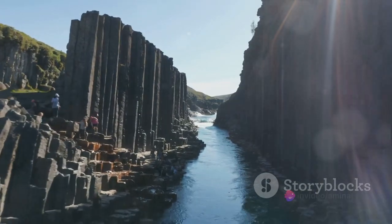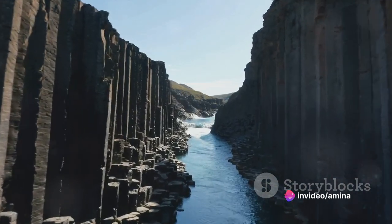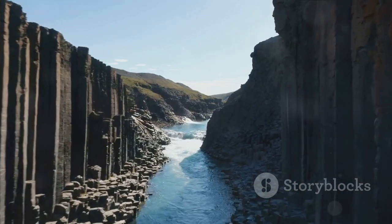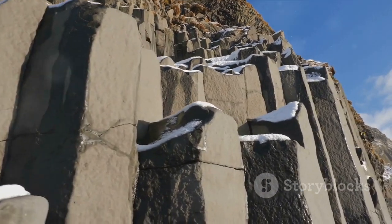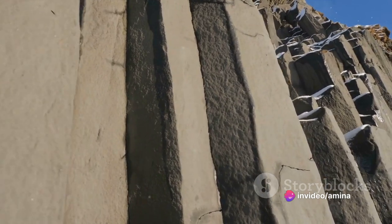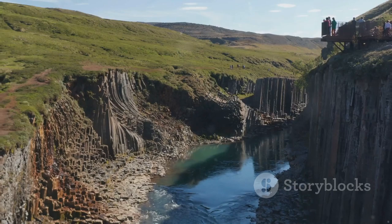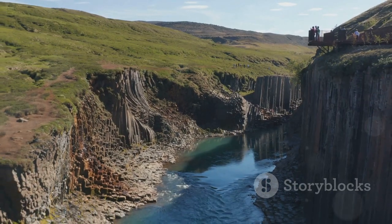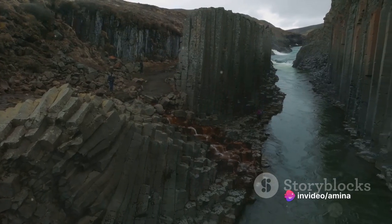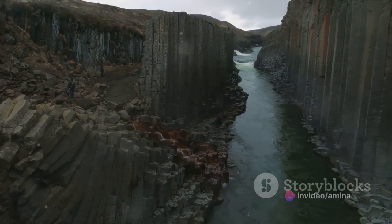But what about the canyon's distinctive basalt columns? These unique formations are the result of a fascinating geological process. As the Jökla Glacier retreated, it left behind a layer of molten basalt. This lava cooled and contracted, creating a pattern of cracks. Over time, these cracks deepened and widened, eventually forming the hexagonal columns we see today. These columns, standing tall and proud, are a testament to the power of nature and time — a visual chronicle of the Earth's history, each layer representing a different period, from the icy grip of the ice age to the fiery heat of volcanic activity.